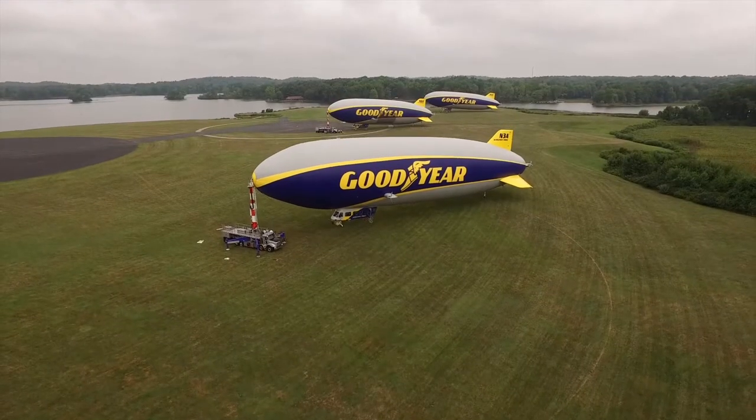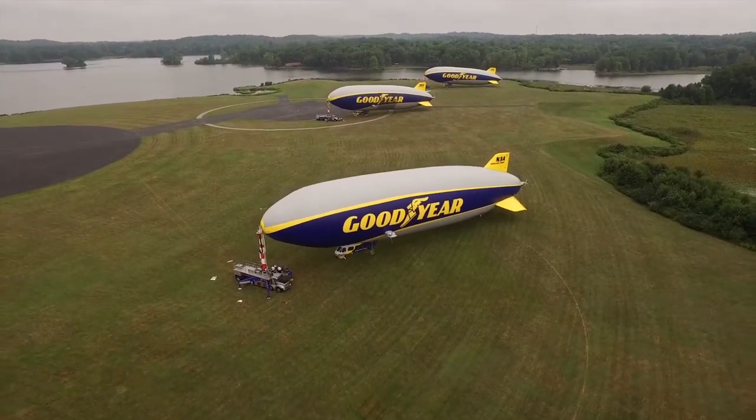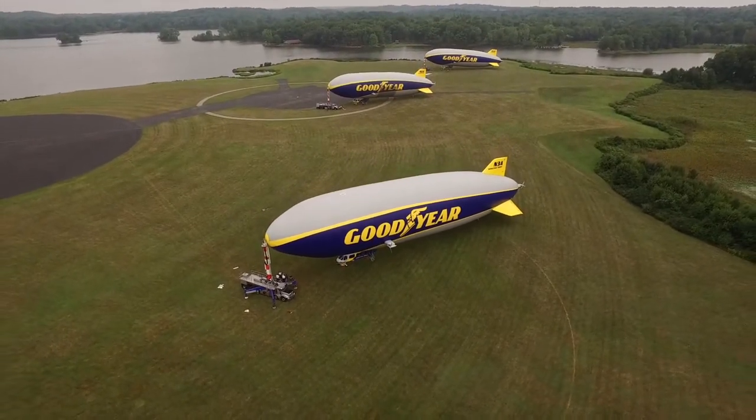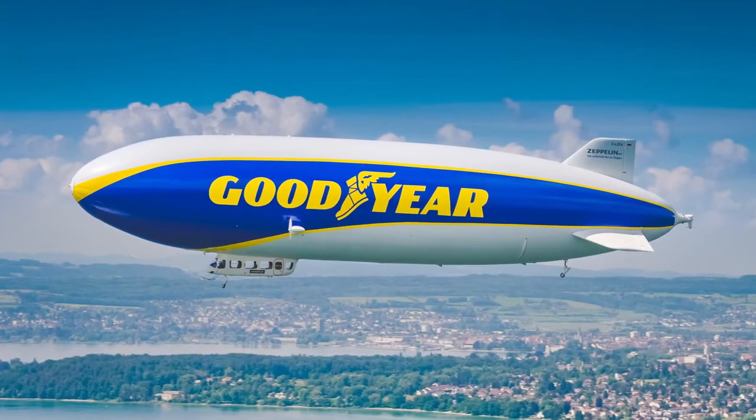Goodyear has three airships in its fleet. We have one here in Carson, California, one in Pompano Beach, Florida, and one in Akron, Ohio. And recently, in 2020, we actually started operating an airship in Europe.